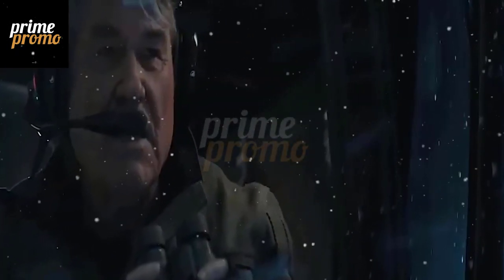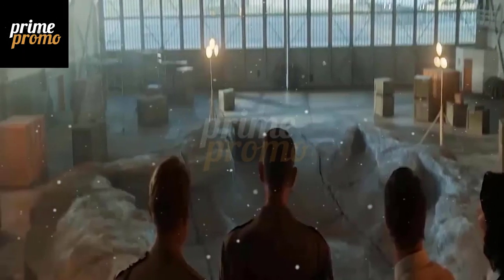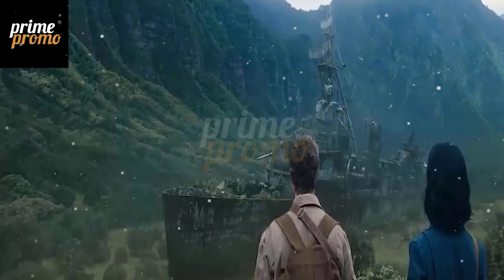They fly over a frozen landscape, where they spot a huge crater that leads to a hidden underground facility. As they approach the crater, they are suddenly attacked by a massive creature that emerges from the ice.